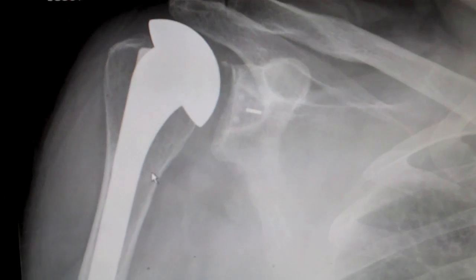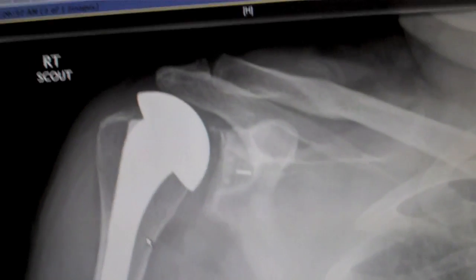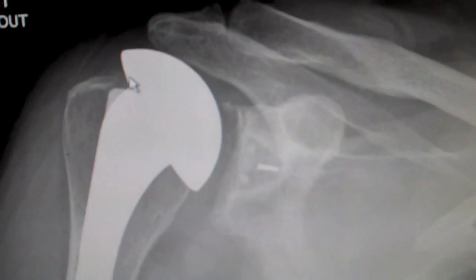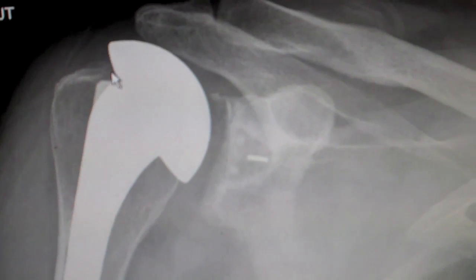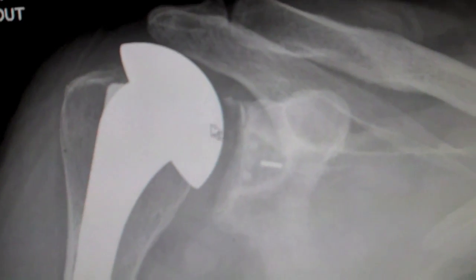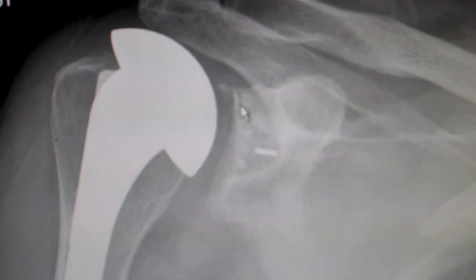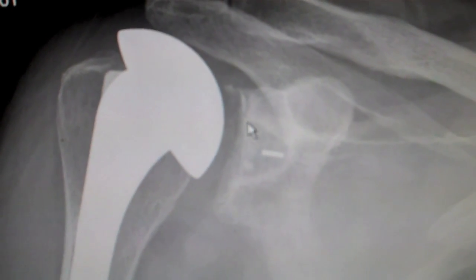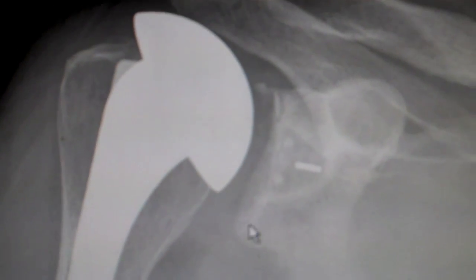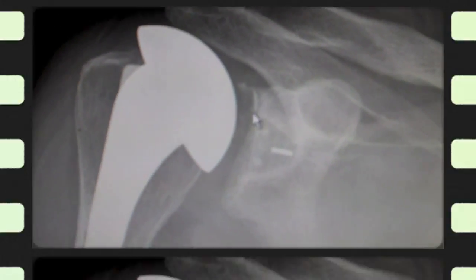This is Mr. Weddington's initial x-ray from his previous surgeon, where he had a shoulder replacement done. You can see here that his humeral head is sitting up well above the greater tuberosity. Over here you do start to see indication of loosening of the glenoid, where there are lines that have formed on either side of the glenoid on the top and the bottom — more significant on the top.